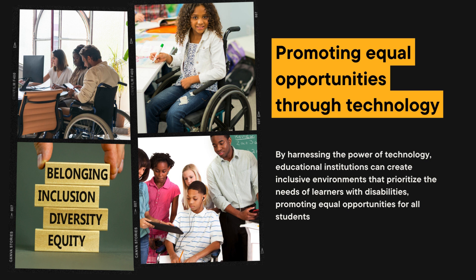D. Collaborative learning. Technology facilitates collaboration among students, regardless of their disabilities. Virtual classrooms, discussion forums, and collaborative tools promote peer-to-peer interaction, teamwork, and the exchange of ideas, fostering a supportive learning community.